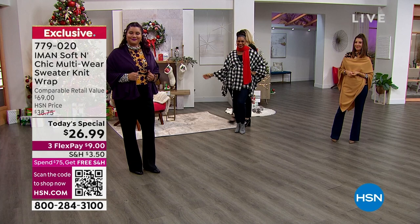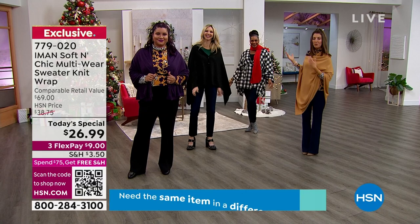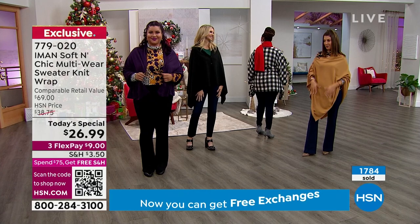Just think about that — if all you were looking for was a scarf today, could you find such a beautiful, luxurious, extra-large, extra-wide scarf for $26.99? I don't think so. It's also machine washable.